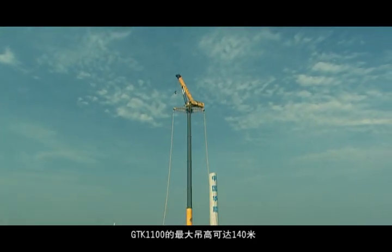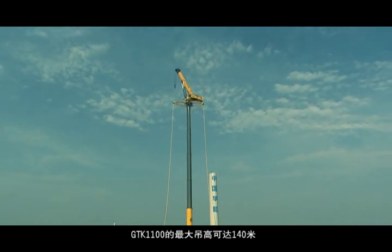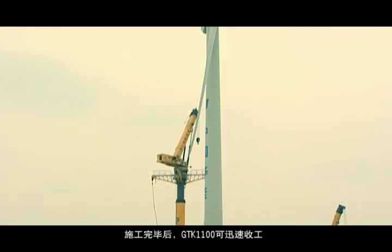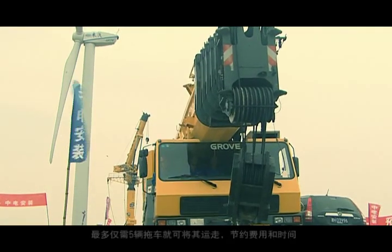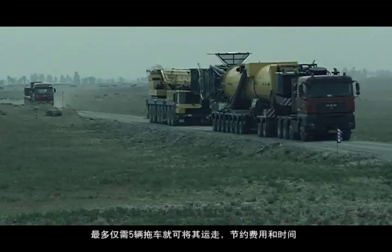Fully extended, the GDK 1100 will have a hook height of over 140 meters. And when the job is finished, the GDK 1100 comes down and transports on a maximum of five trailers, saving money and time.